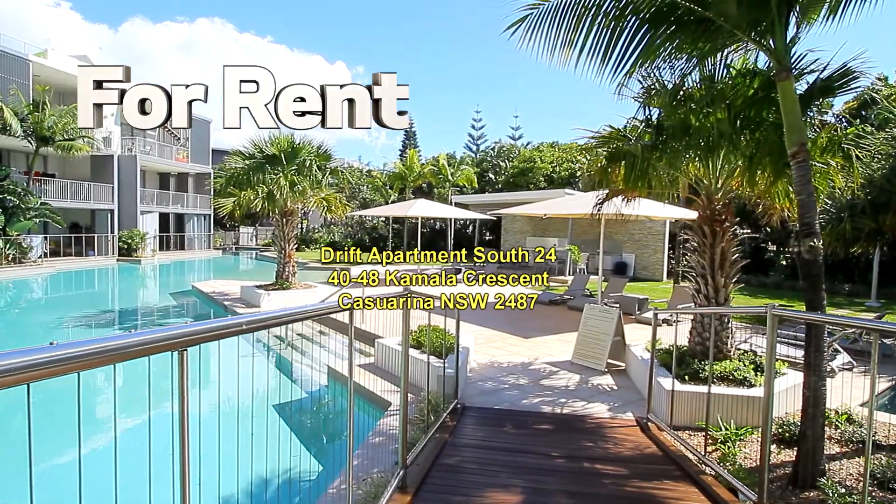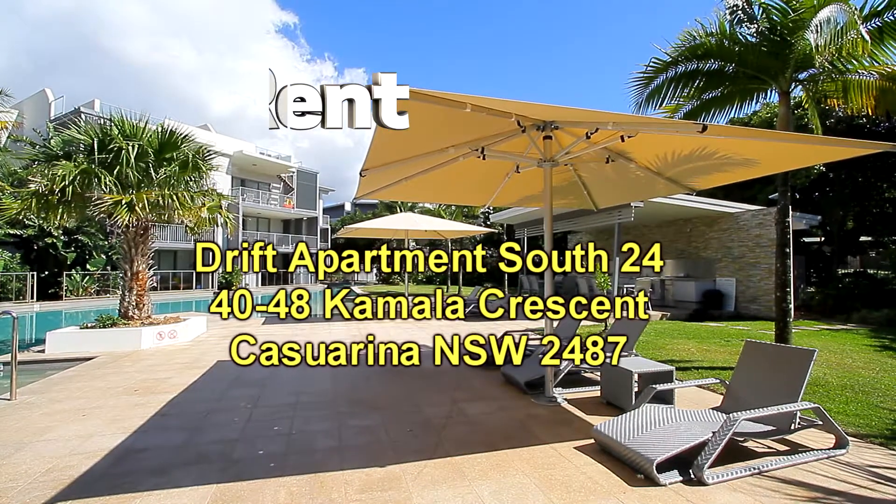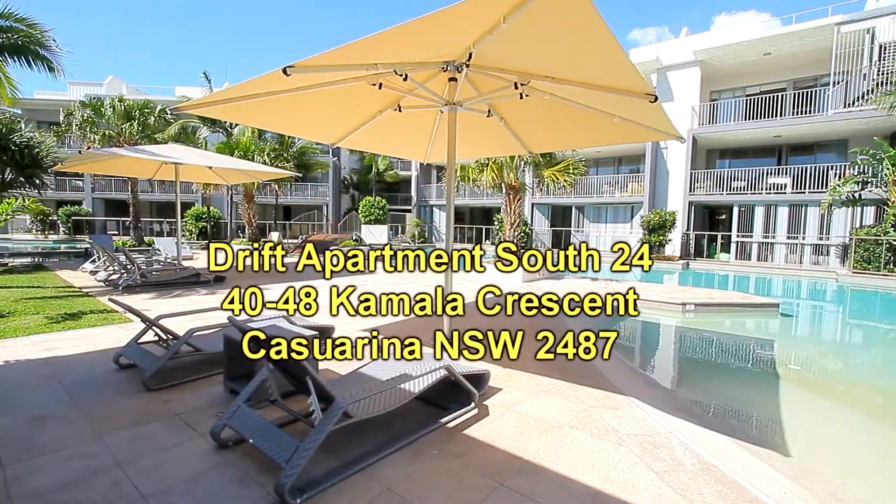Welcome to another property video presentation by Kingston Sales and Rentals. This time we're viewing Drift Apartment South 24, located at 40-48 Kamala Crescent at Casuarina.